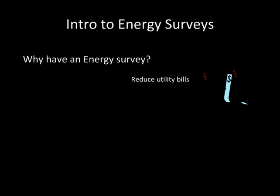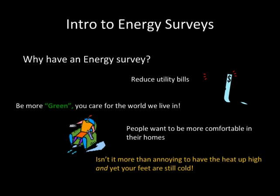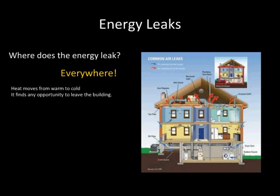Why have an energy survey? To reduce your utility bills. Do you want to be more green? Do you care for the world that we live in? People want to be more comfortable in their homes — isn't it annoying to have the heat up high and yet your feet are still cold? Where does the energy leak? Everywhere. Heat moves from warm to cold; it finds any opportunity to leave the building. It's called the stack effect.